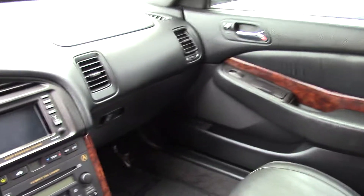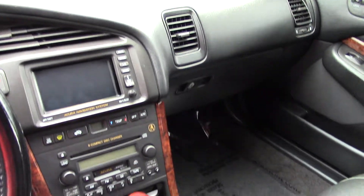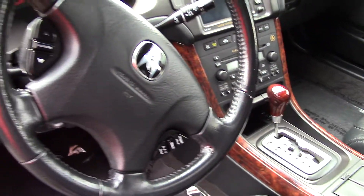It has Xenon headlights, and premium brand Bose speakers with a 6-disc CD player. This is a great audio system.